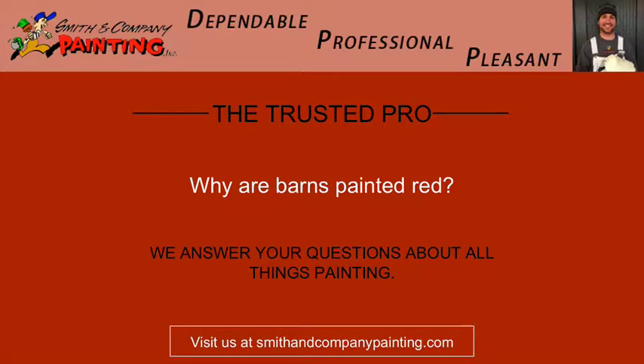Hi, this is Devon, your dependable, pleasant, and professional trusted pro with Smith & Company Painting. Today's question is: why are barns always painted red?